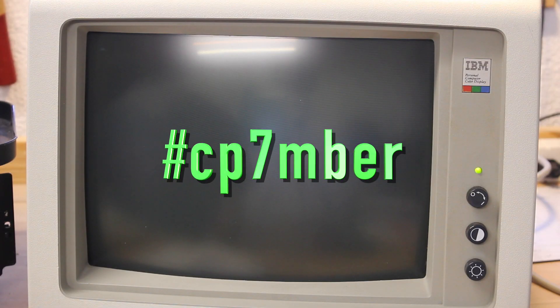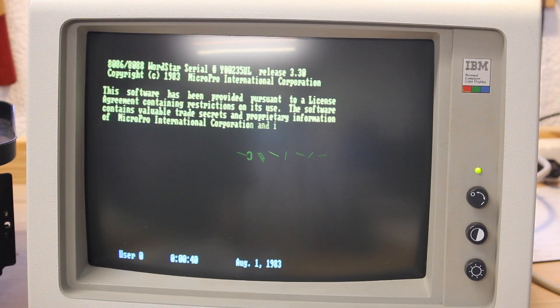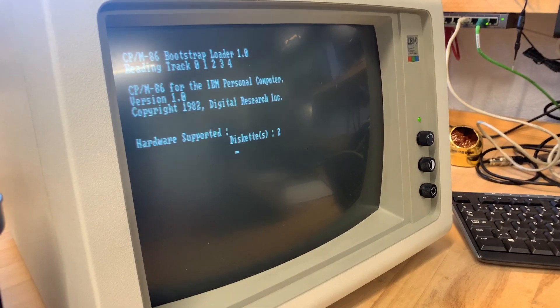The noble donor said it needs some repair. The question is, will I be able to revive this relic from the past? This is September, the month to honor CPM, the ancestor to DOS. I'm the Vintage Collector, and these are my stories.